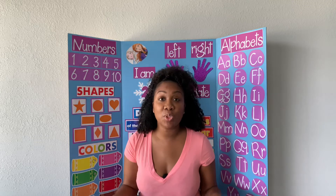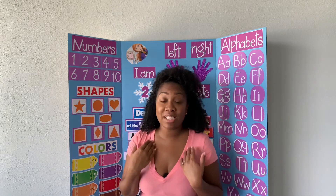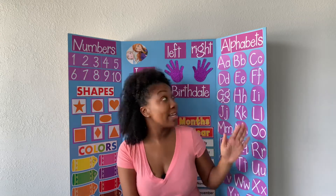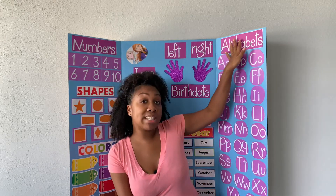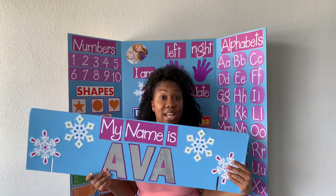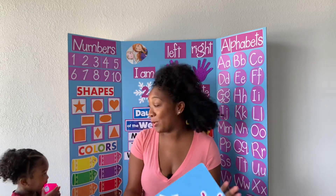Alright guys, I hope you all enjoyed that video and found it to be helpful. If you decide to do a board as well, just be mindful of spacing — I was not very mindful of spacing and I had to go back and rearrange a lot of things. Also make sure to leave a little space above if you decide to put one of these boards at the top. Reyna is having a fit right now so I'm gonna go ahead and cut this video short. I'll see you guys on the next video!